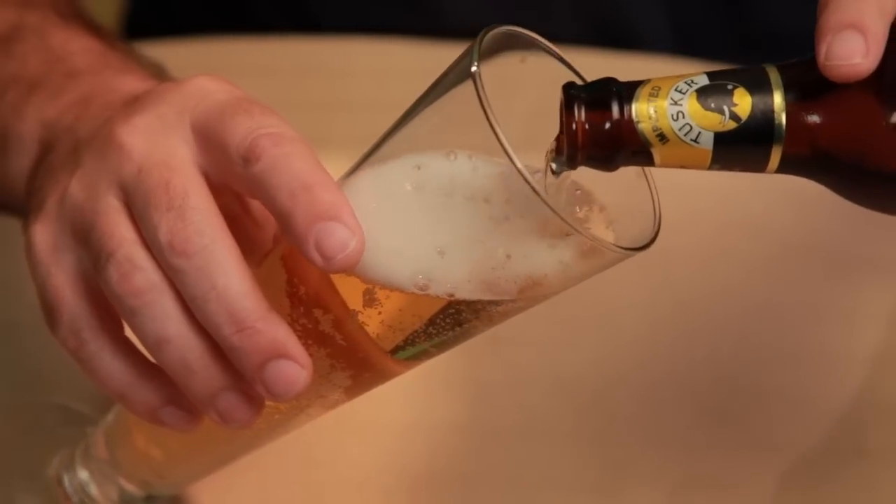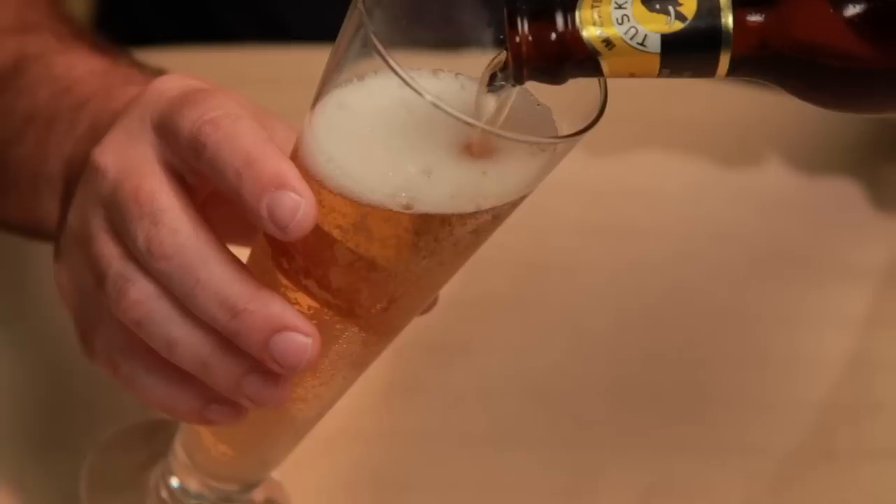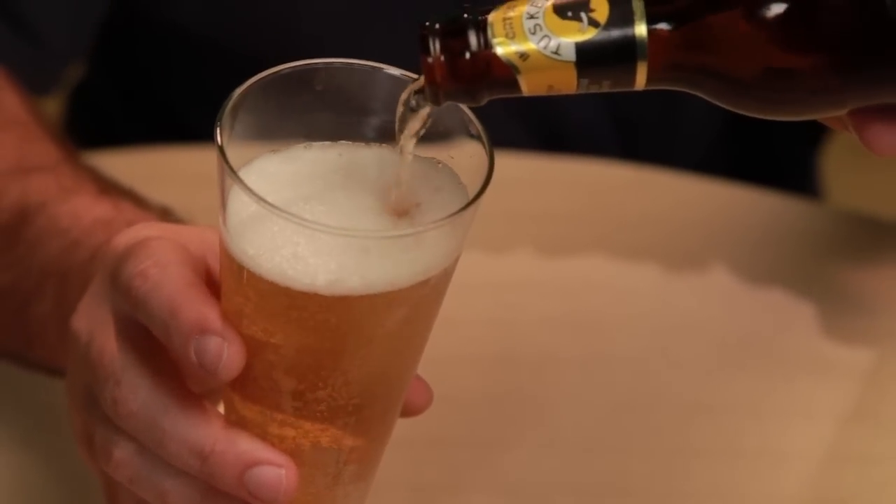The appearance right now is just a lager — that's what a lager looks like. Wow, that's a nice looking beer. Got a nice head on there, just a really nice looking beer.